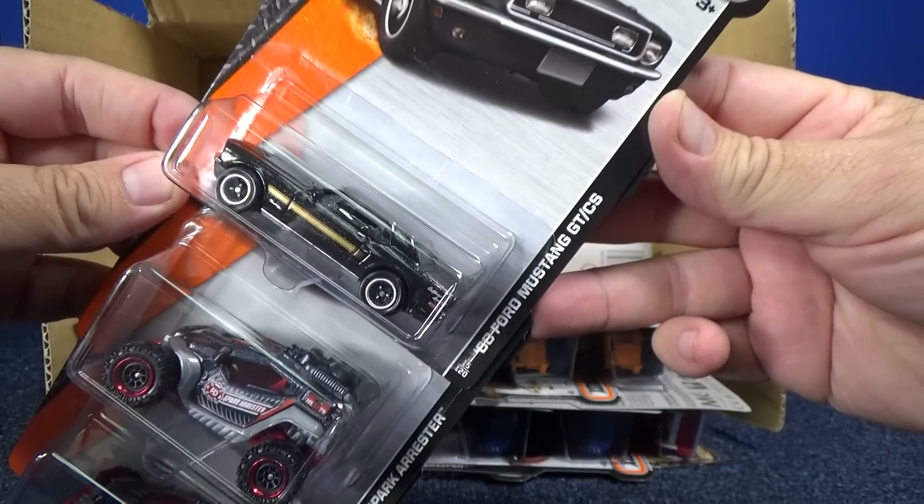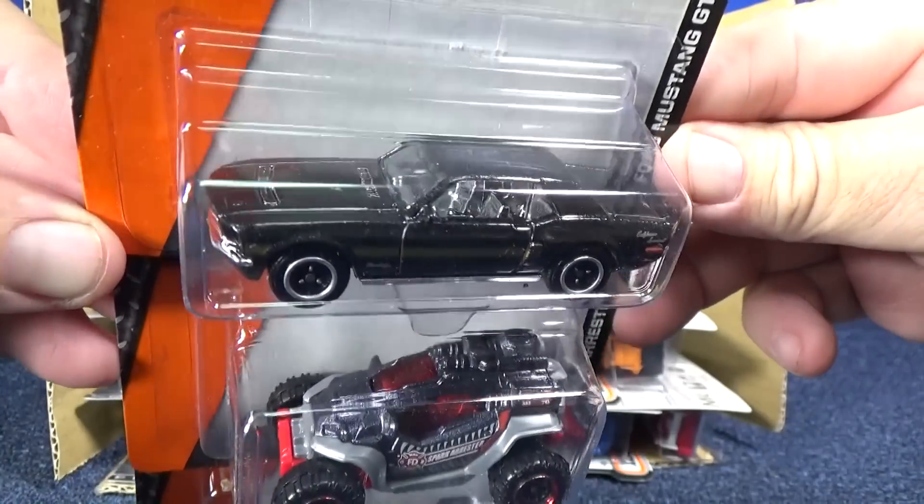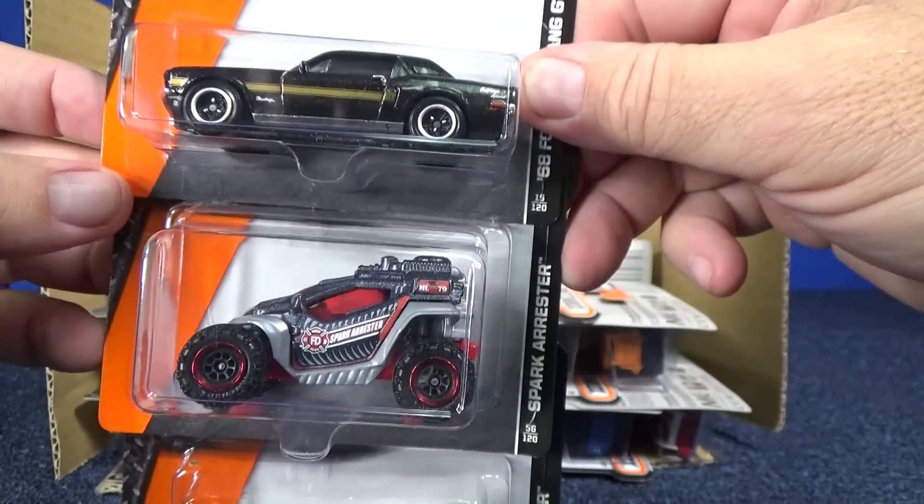Here we have the '68 Ford Mustang GT-CS. This was in the last case assortment — a nice model to have in the lineup.